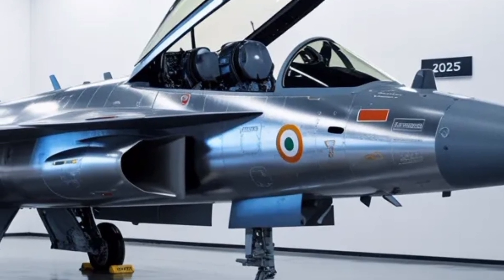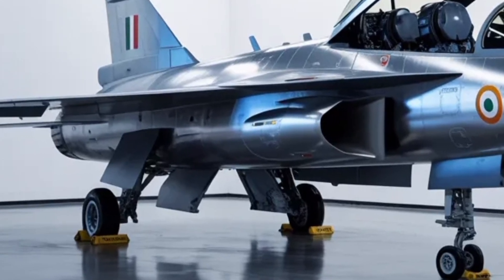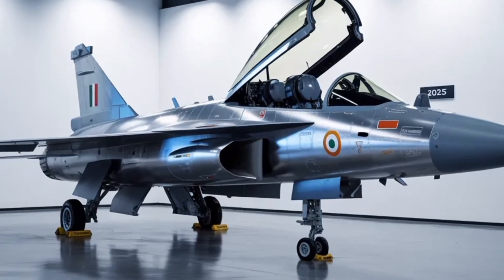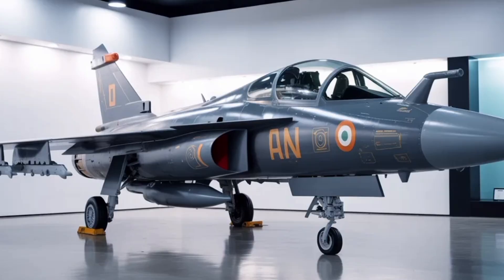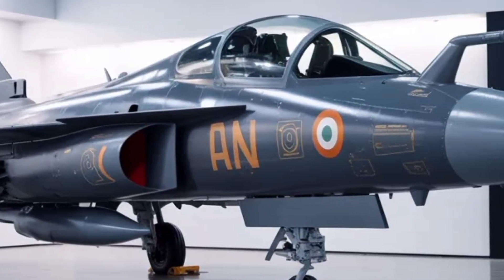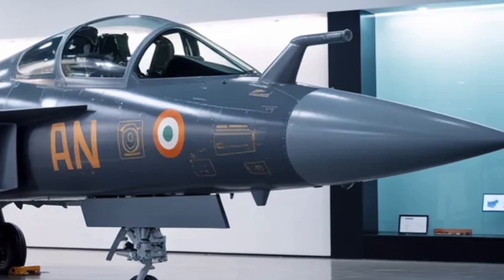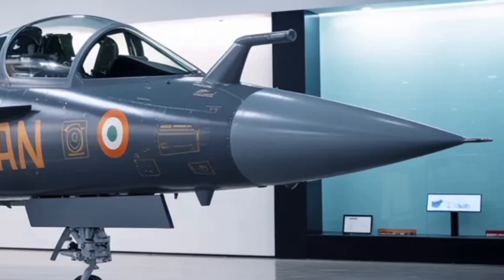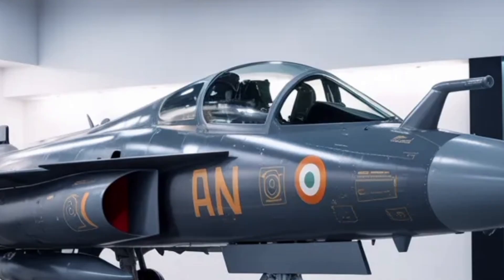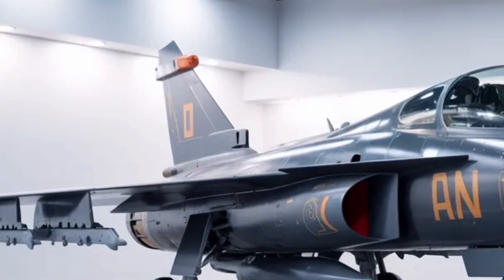In terms of cost, HAL and the Indian government have worked to ensure that the Tejas MK2 remains competitively priced compared to imported alternatives. Indigenous production of avionics, airframe components, and flight control systems drastically cuts dependency on foreign suppliers. Although the initial units will use imported engines, discussions for local engine development in collaboration with global firms like Safran are underway. The combination of cost efficiency and high performance positions the Tejas MK2 as an attractive export option for friendly nations looking to modernize their air forces without paying the premium of Western aircraft.